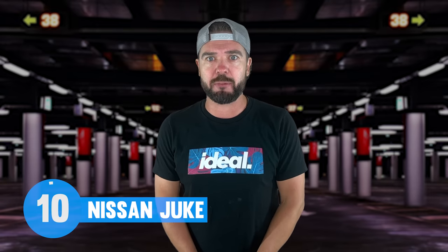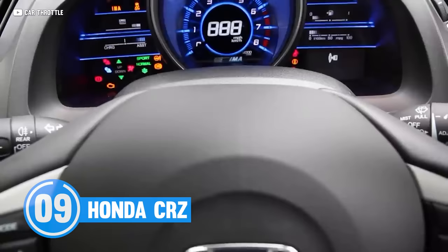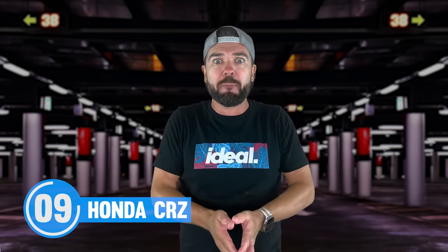We asked the same question about this next car, the Honda CR-Z. On paper, a sporty hybrid seems like a great idea. Some of the fastest hybrid cars in the world have hybrid systems similar to the one in the little CR-Z. So how could this become a miss?